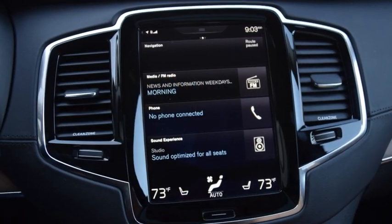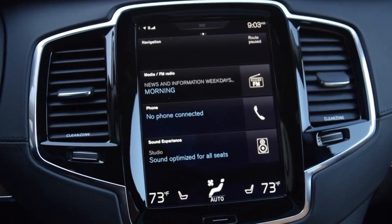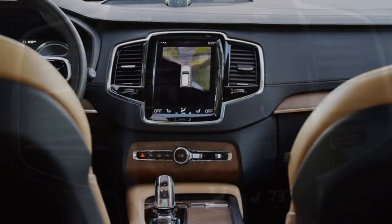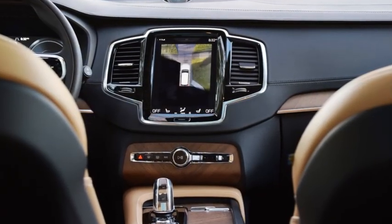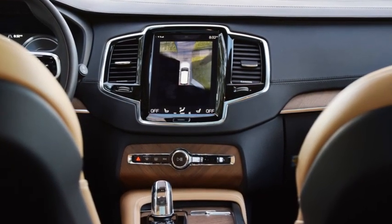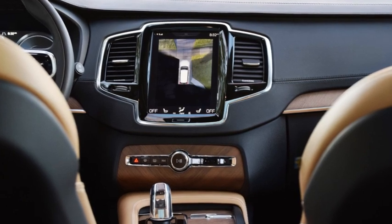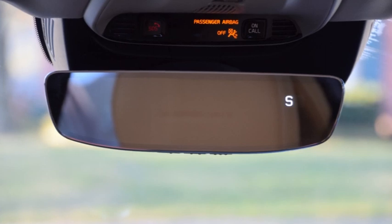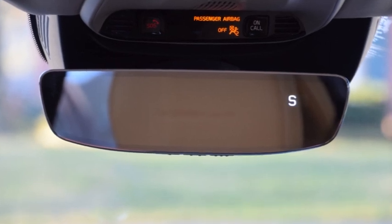There's also detection of cyclists and pedestrians during day or night, and road sign identification which will help avoid traffic court — so long as warnings are heeded — as well as a 360-degree surround view camera system that helps in crowded mall parking lots. It's as if the CUV has several additional expert pairs of eyes to ensure safe passage.